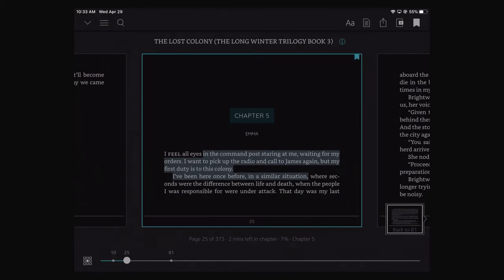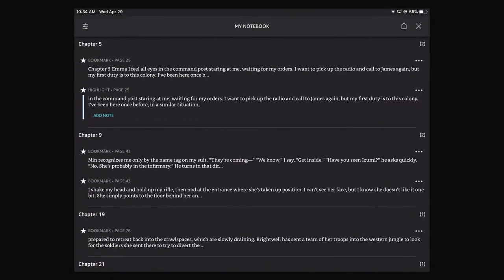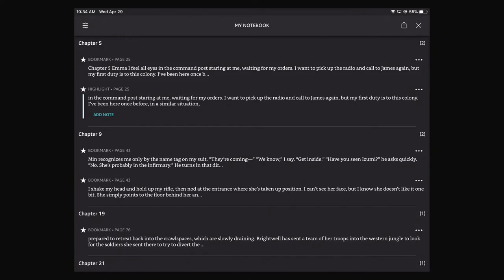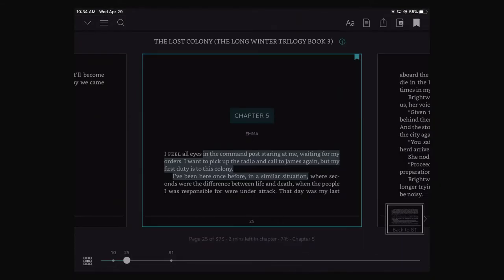We'll tap on the screen itself away from the text and that'll pull up all these options available. At the top right, you can also see a notebook. It does sync with Goodreads, which is a website that will let you keep track of what you're reading, let you communicate with other readers, what you like, what you don't like, etc.